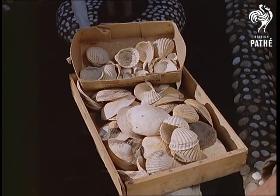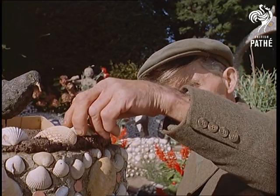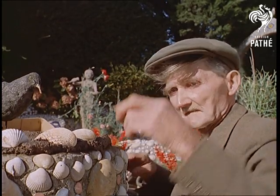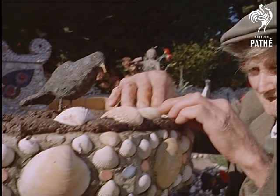Should any of Mr. Doudswell's friends go off to the seaside for a holiday, they remember his standing order for a load of shells please. Beauties like these can be picked up for nothing on the shore — just a bit of imagination, a lot of work, and there you are.